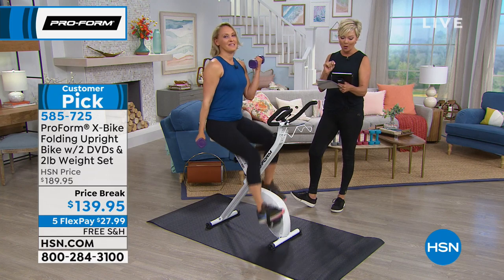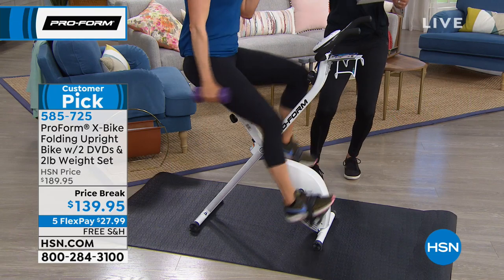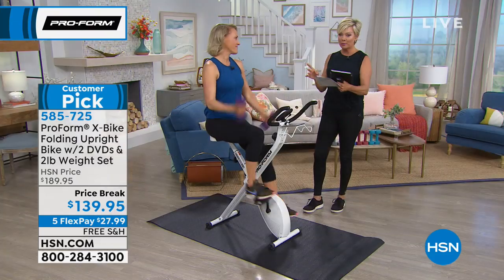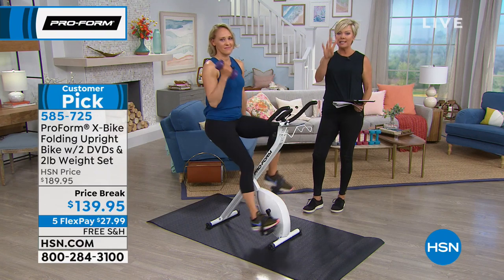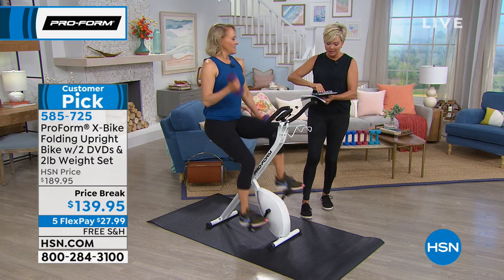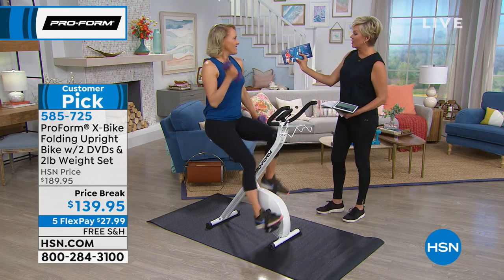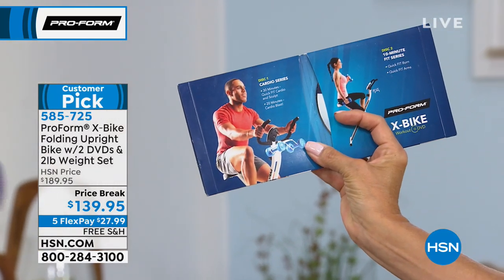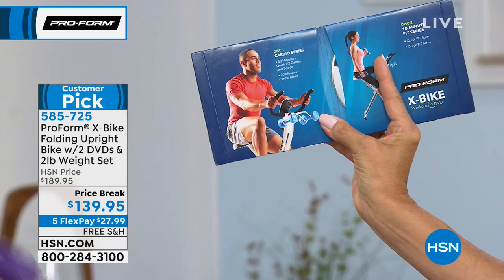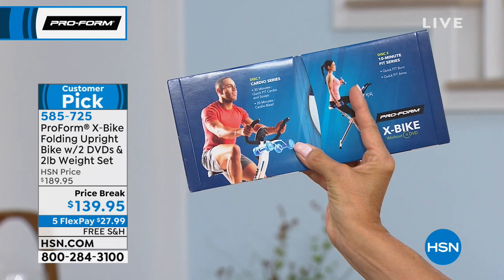Arlene on Facebook said, 'Okay, thanks — I'm going to get it and start to get healthy!' Yay, good job, Arlene! Shakira is asking if we have DVDs separately. It does come with two DVDs that include four workouts: disc one is the cardio series, 30 minutes, and 20 minutes for the cardio blast. Disc two is 10 minutes quick fit burn and quick fit arms. It's really about the whole body engaging.